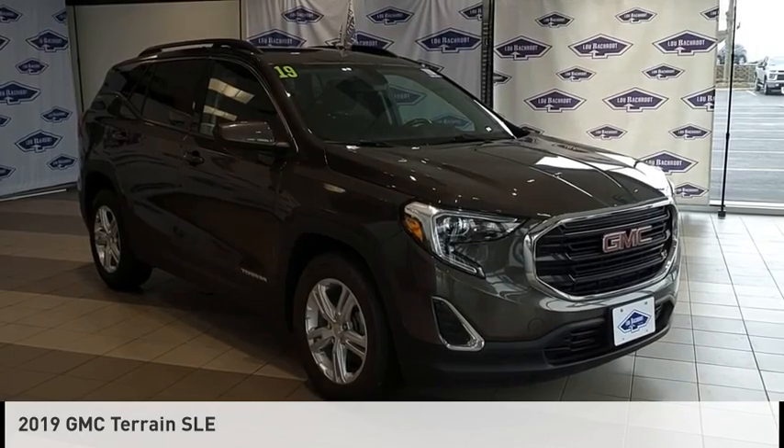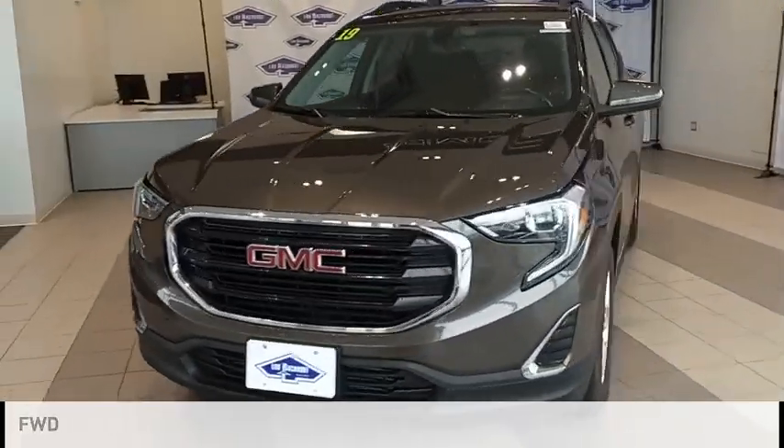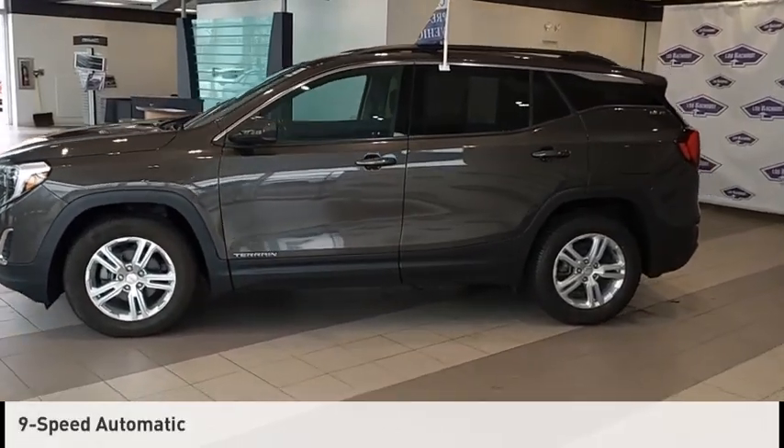Looking for the right vehicle? Check out the 2019 Terrain. This vehicle is powered by a front-wheel drive, four-cylinder, 1.5-liter engine and comes with a nine-speed automatic transmission.